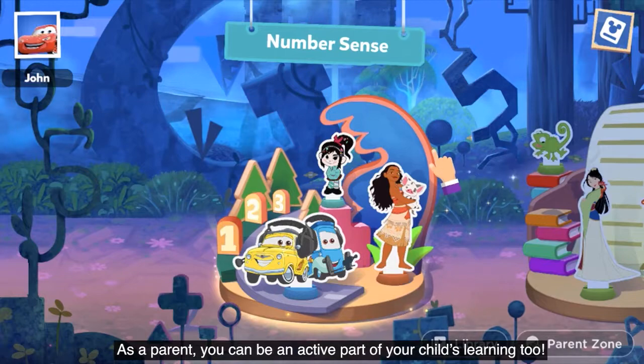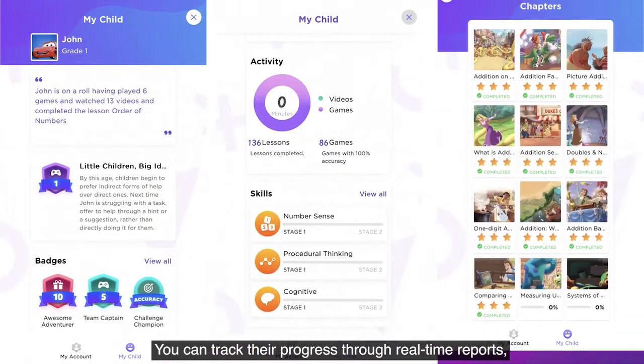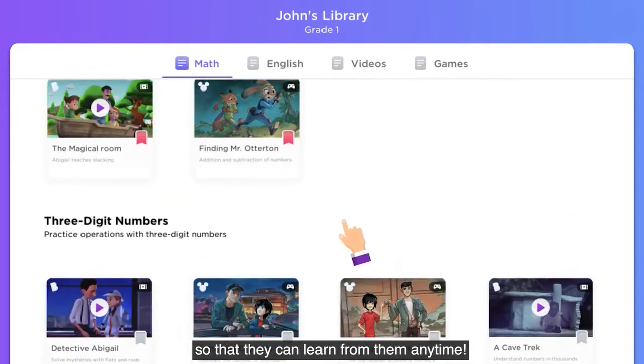As a parent, you can be an active part of your child's learning too. You can track their progress through real-time reports and bookmark your child's favorite videos and quizzes so that they can learn from them anytime.